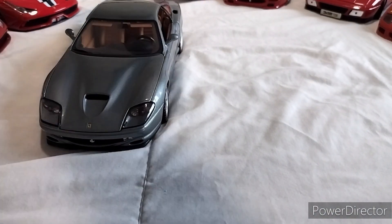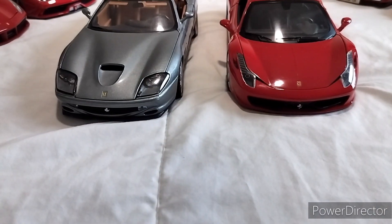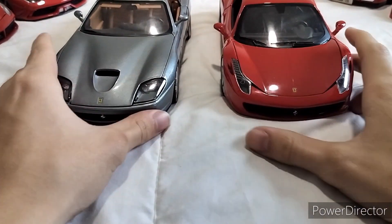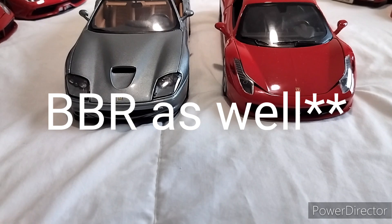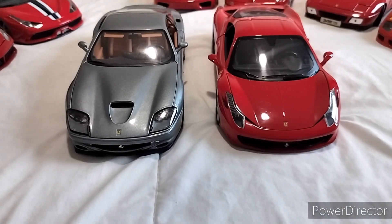And then we have the 458. Yes, I'm missing the F430, but don't blame me - they're very expensive and the only brand that has it is Hot Wheels. Speaking of which, this is a Hot Wheels, and this is a Hot Wheels. Go check out the video if you want to see more in depth on the 458.